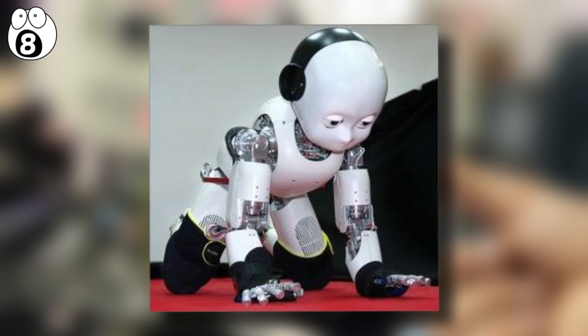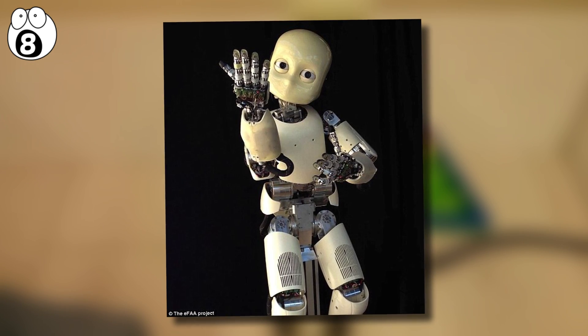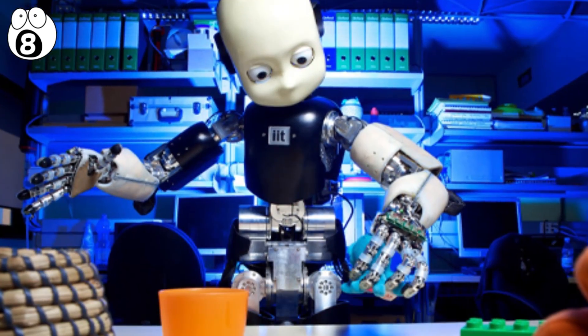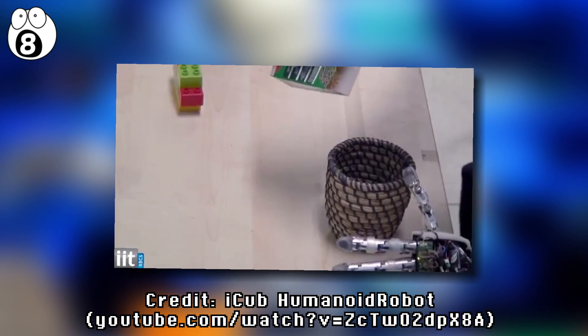While not as agile as other robots on this list, it has the ability to learn, solve complex 3D puzzles, express emotions, and it can even perform archery. There are currently 30 of these robots present in labs around the world, and they are constantly used in scientific tests to better understand the way we humans think and learn.